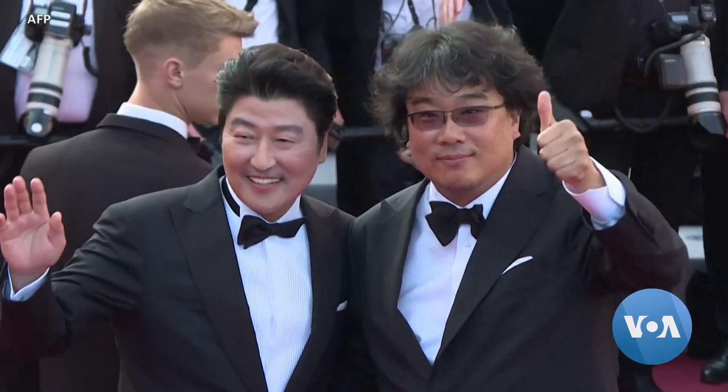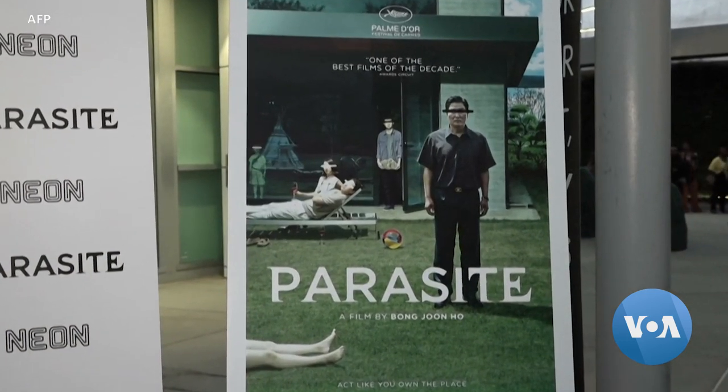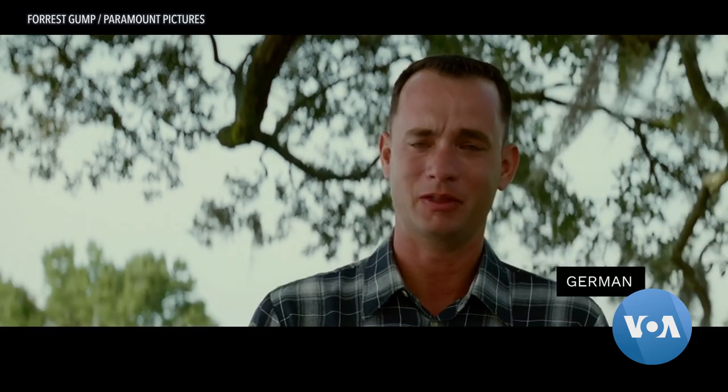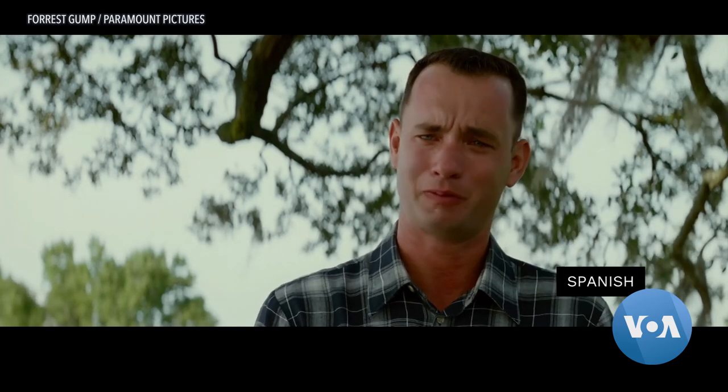The new technologies promise to accelerate a growing appetite for content across language borders. But in the process, the line between humans and machines continues to blur. Matt Dibble for VOA News, San Francisco.